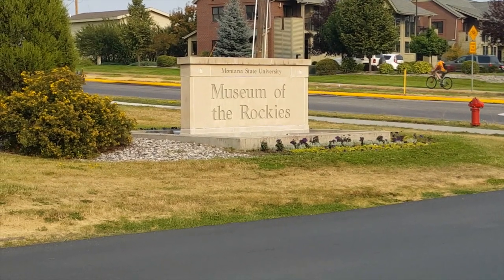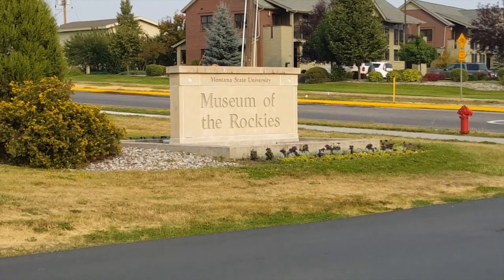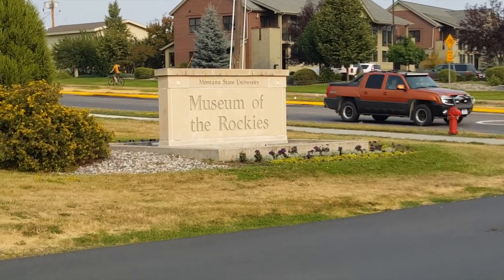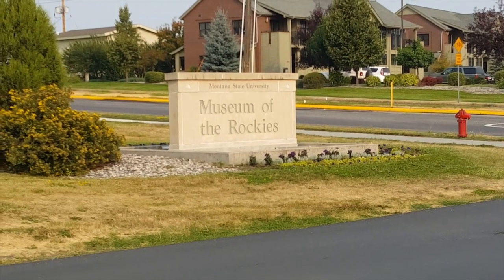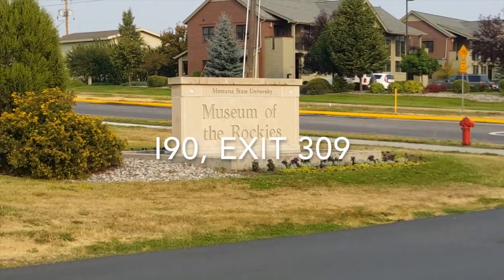If you're headed through Bozeman, Montana, come and stop by the Montana State University Museum of the Rockies. All nice, good paved roads in, not that busy, off exit 309.